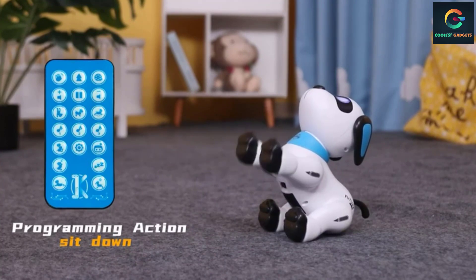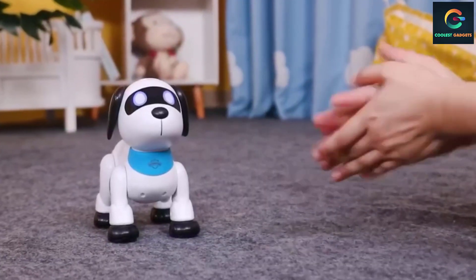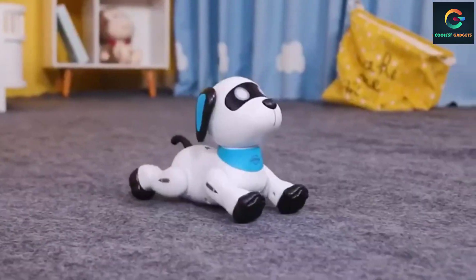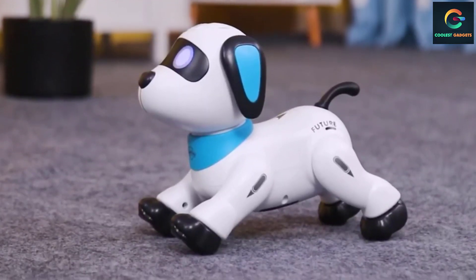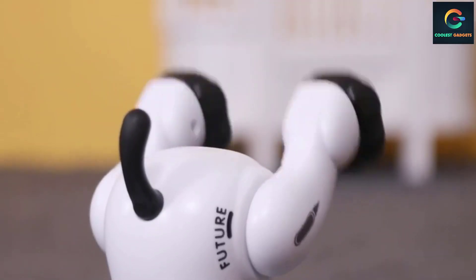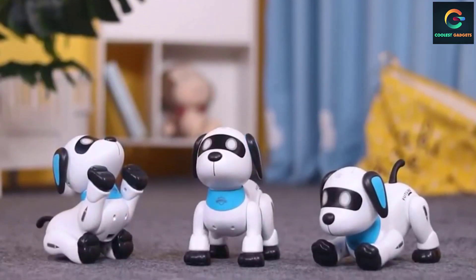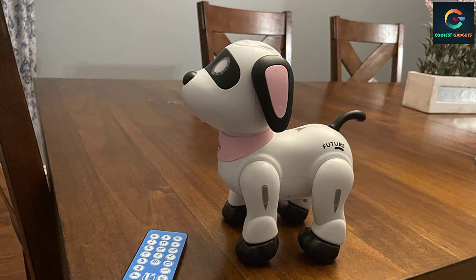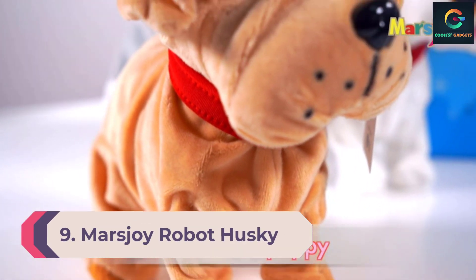It has a built-in 3.7V 500mAh rechargeable battery — a great option if your child is allergic to real pets. You can program the robot dog to function according to your demands and it will repeat what you program. The infrared remote control has a range of 33 feet. The toy dog enters suspension mode after 90 seconds of non-use; you need to switch it back on to activate it, which helps preserve the battery.